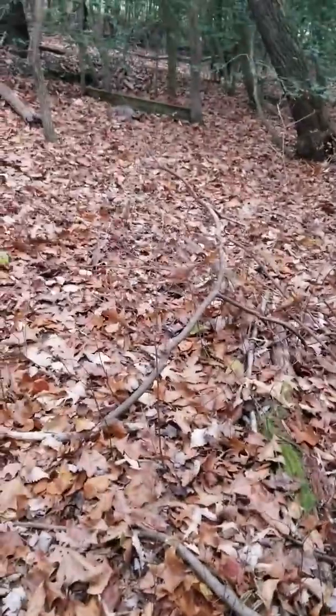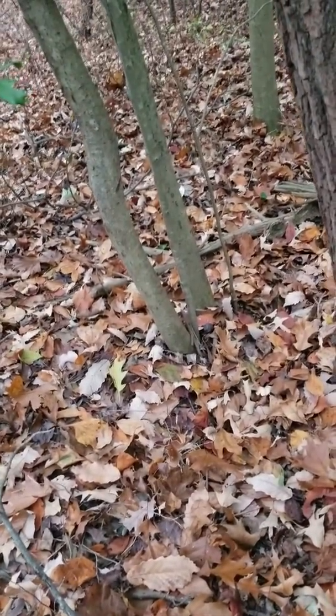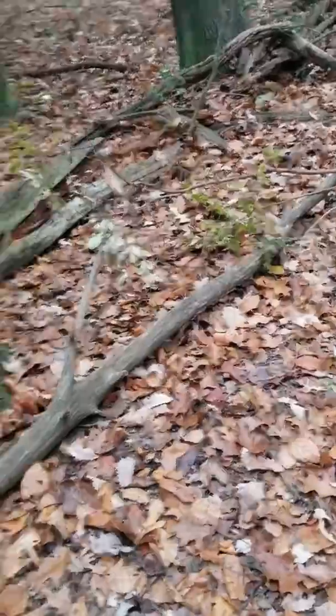I'm actually going to try a scent experiment. I heard that spraying vanilla in the woods attracts deer, so that's another thing I'm going to try. I'm going to get a couple of these little scent wicks I have and spray vanilla on them, or soak them in some vanilla, and put them out here in the woods in front of the camera and see if anything comes in smelling it.